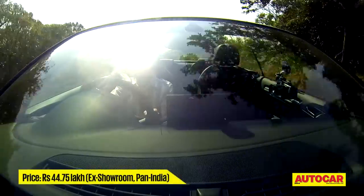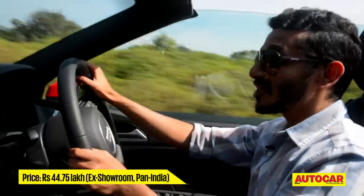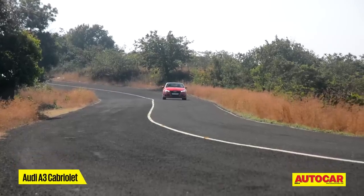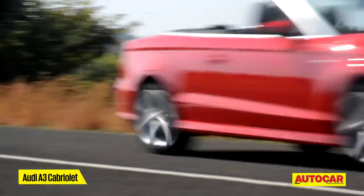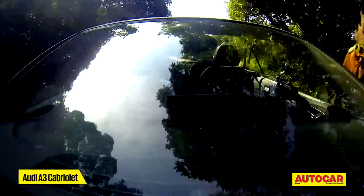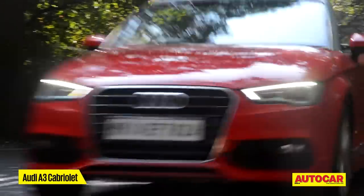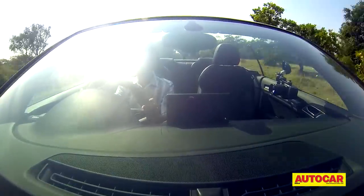At just a shade under 45 lakh rupees, this is a little on the pricey side, and that's because it's a full import unlike the A3 sedan. A sensible person might think that's a bit too much for a compact luxury car. But don't think of it that way — this is not going to be your first car. This is going to be your second or maybe even third car. It's a fun thing to take out on a weekend blast or maybe just out on the town at night. It's an indulgence, and what an indulgence it is.